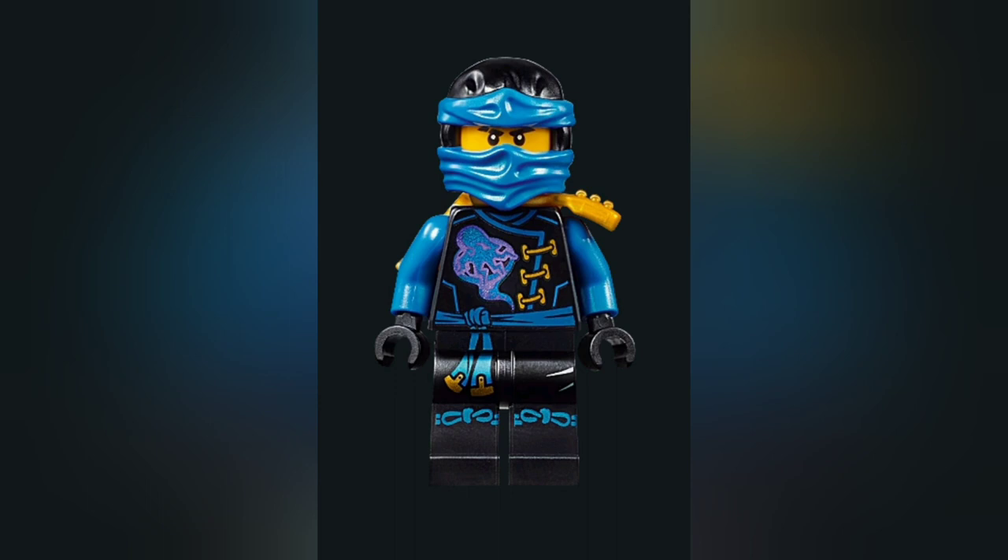Number 2 is going to be J's Skybound robe — a suit many of you probably expected to be high up on the list. The blue, black, gold, and purple really work nicely together, and it's great that J got a very awesome-looking suit for his focus season. It ranks above both Deep Stone and Digi, so it's definitely an awesome suit deserving of a spot on this list.